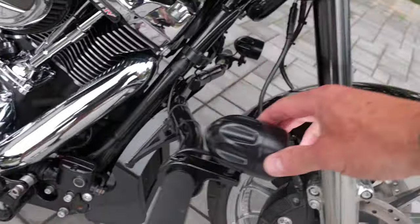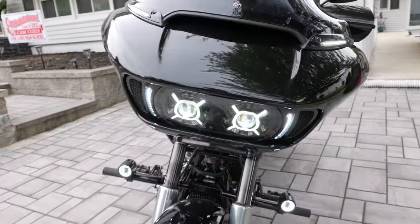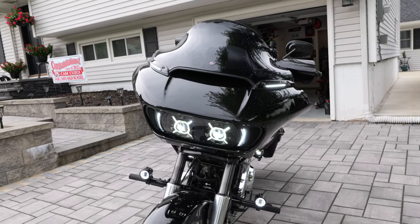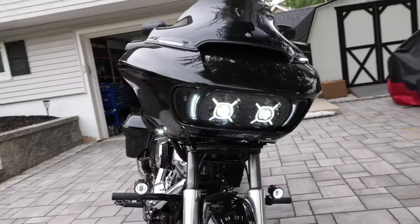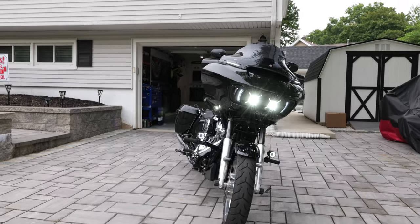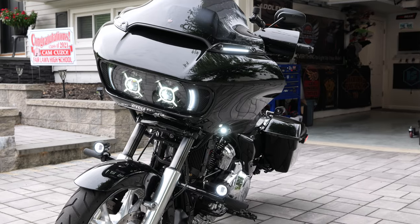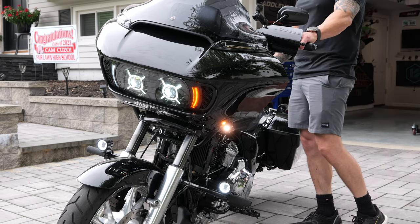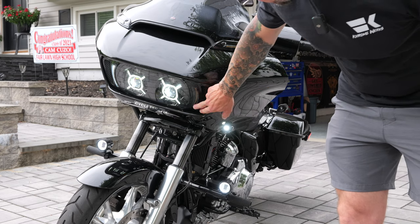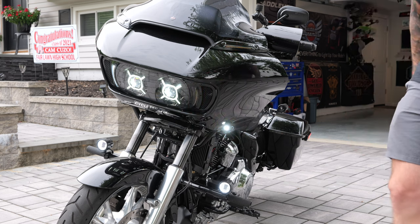As soon as you turn on the power to the bike, the white halos on the fog lights come on. Let me show you — I'll put you back on the tripod so you get a better view. When I turn on the signal, you get that amber from the windshield trim, the amber grill light, and the little amber turn signal light.